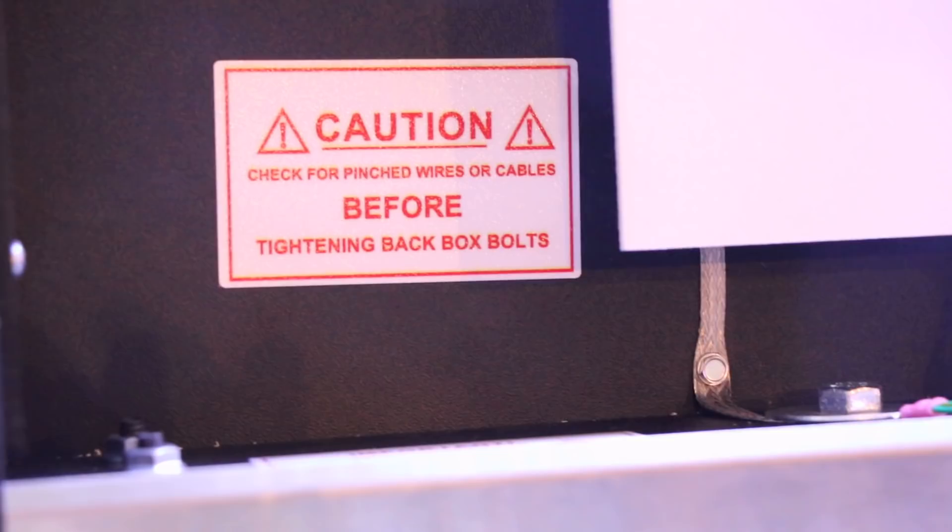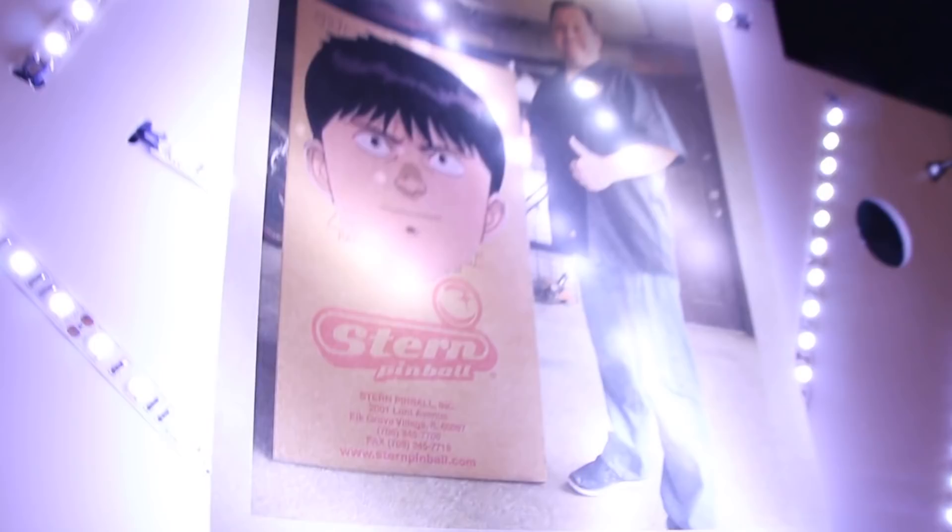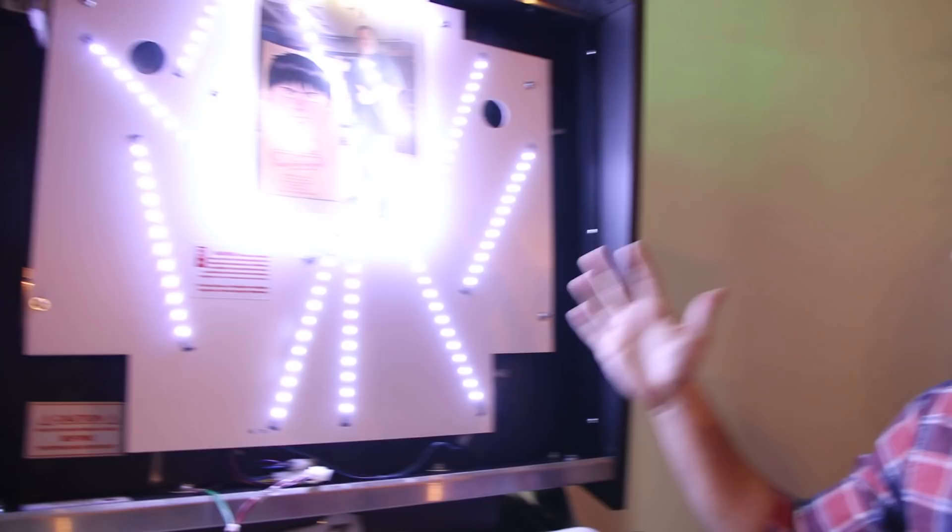Caution: check for pinch wires before tightening back box. I don't see any pinch wires. There's a flasher here. What's interesting — there's no hole in the back for the topper to plug in, so I put the topper behind the metal grate. There's nothing here — no computers. There's literally just these lights and the back box. So this is what's inside Magic Girl.